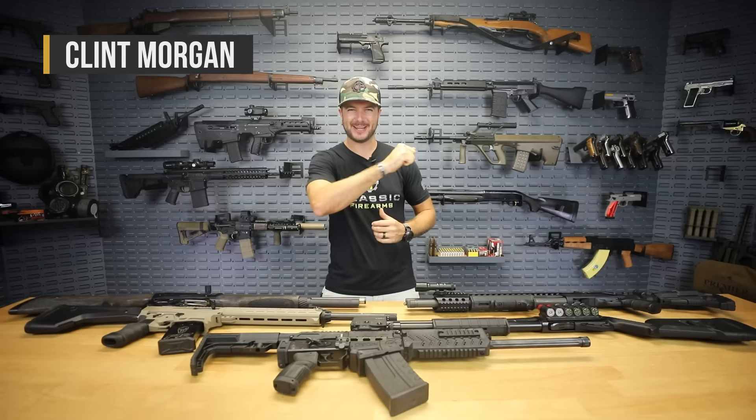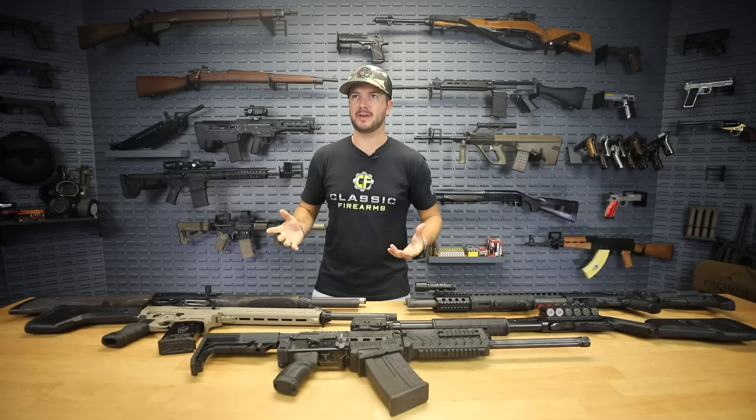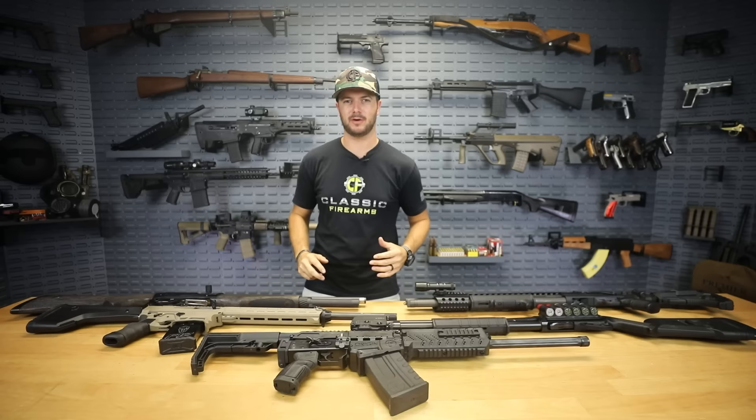Hey everybody, Klunt here with Classic Firearms coming at you guys today from the video room. Today we're here to talk about shotguns — that's right, just buy a shotgun. These are my top five as of right now, because my top five for everything changes depending on what we get in and whenever I see something new and shiny. But currently, let's just talk about some shotguns — top five, do-all type of stuff.